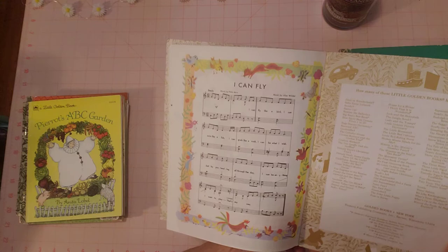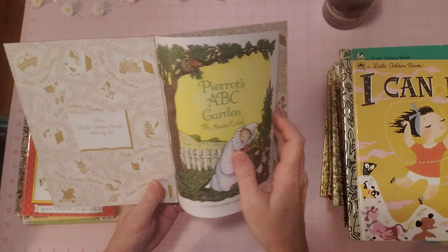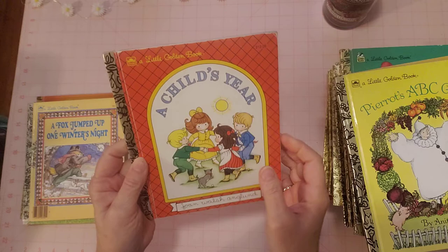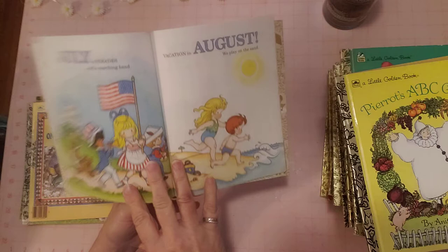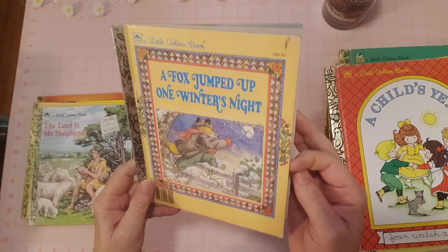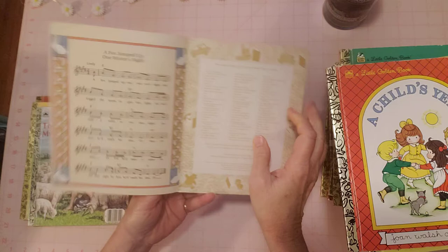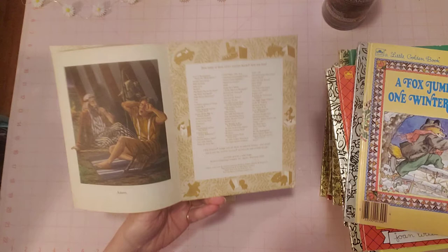'I Can Fly' — very nice. 'Puppy' — no name in the name spot, and it has the music in the back. I always like when they put the music in the back. 'Perio's ABC Garden' — such a pretty one, I love it. 'A Child's Year' — this is a Joan Walsh Anglund. No name, very nice, how pretty. 'The Fox Jumped' — very pretty cover and pretty inside, pages are awesome. We're almost done, guys.